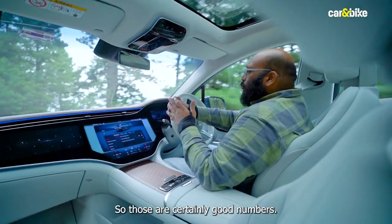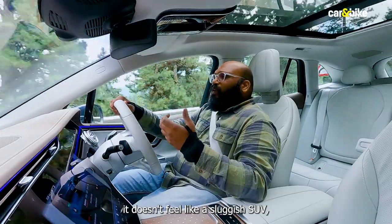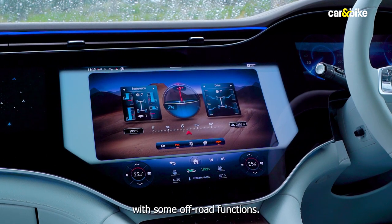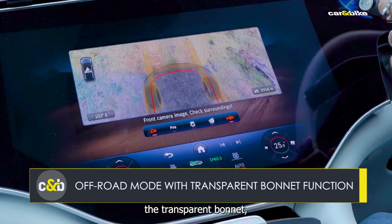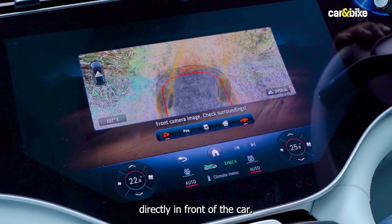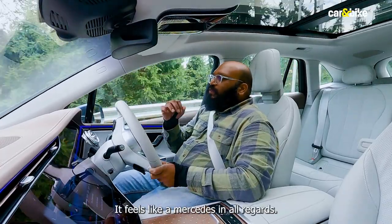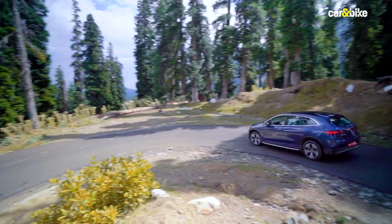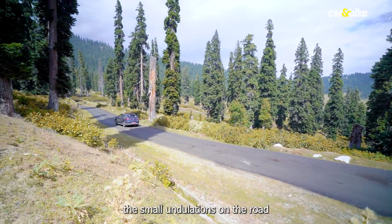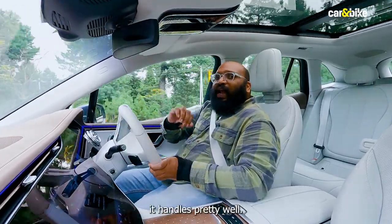Those are certainly good numbers and it feels fun to drive. Despite its weight, it doesn't feel like a sluggish SUV — it feels fun, quick, and fast. In addition to airmatic suspension, the EQE also comes with off-road functions including a transparent bonnet — a virtual view calculated from camera images showing the area directly in front of the car. In terms of ride and handling, this is certainly a very good SUV. The ride quality is plush and supple — you don't feel small undulations on the road, it soaks them up really nicely, and even the bigger ones it handles pretty well.